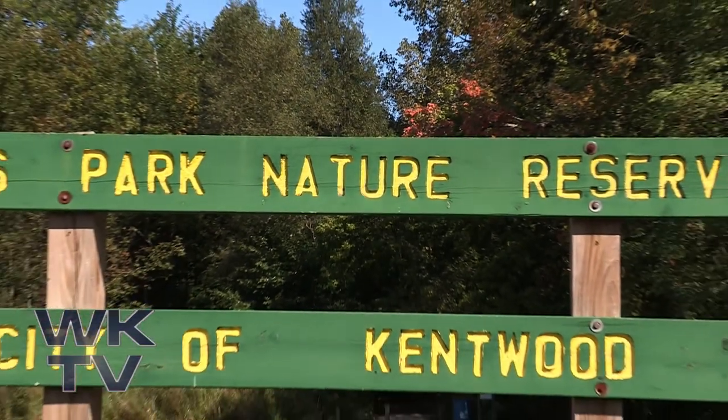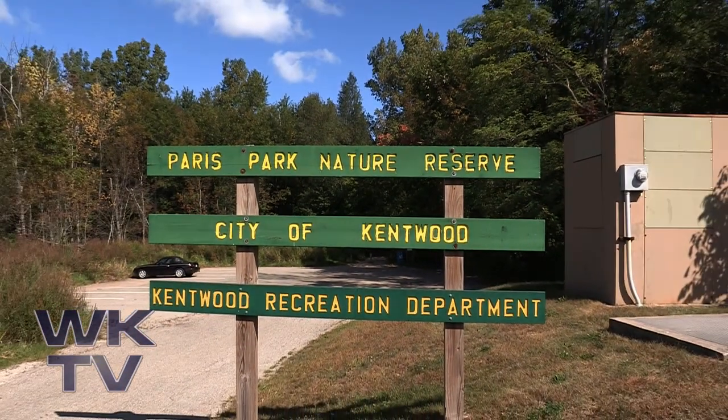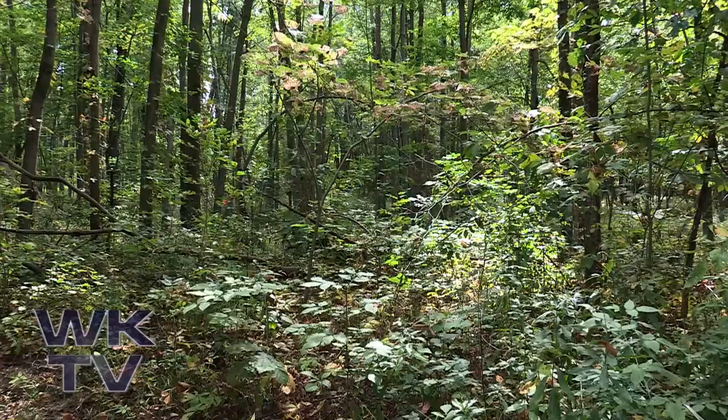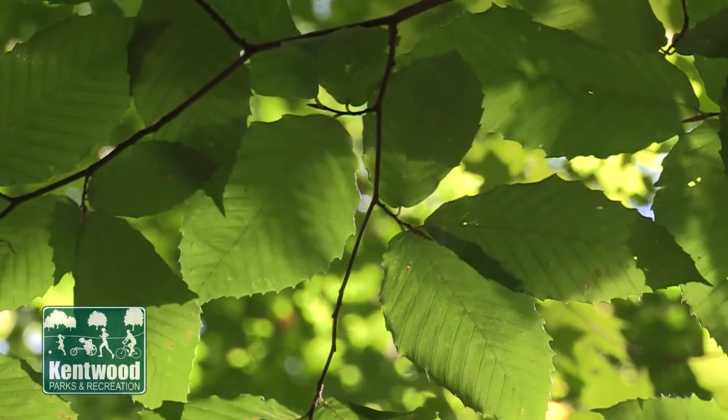Paris Park Nature Reserve is an enchanting haven of beautiful forests and wetlands on the southern border of Kentwood. As you make your way down the trails here, it truly feels like you have stepped into another world.